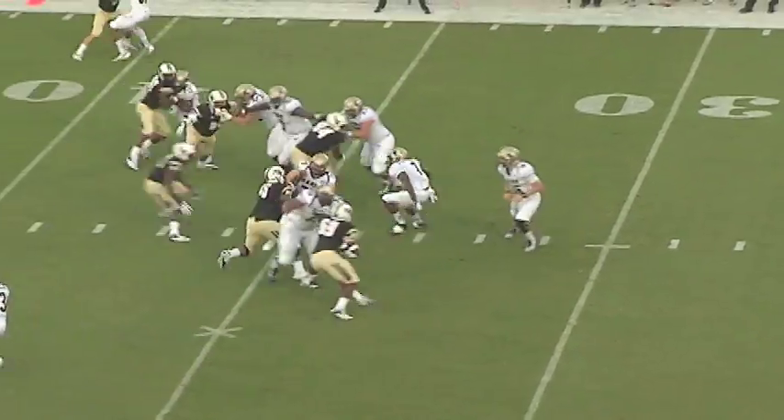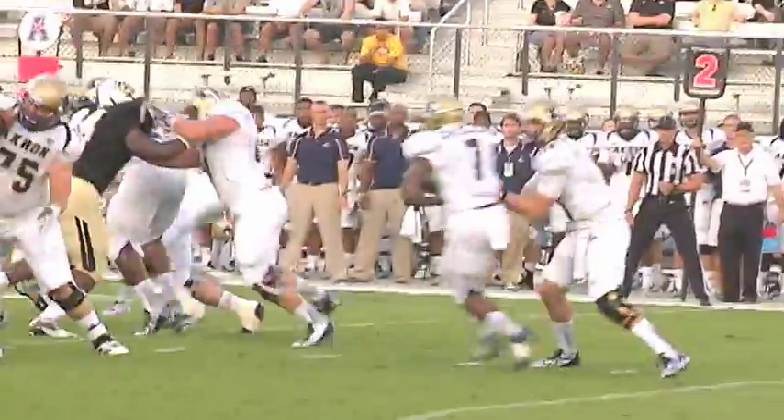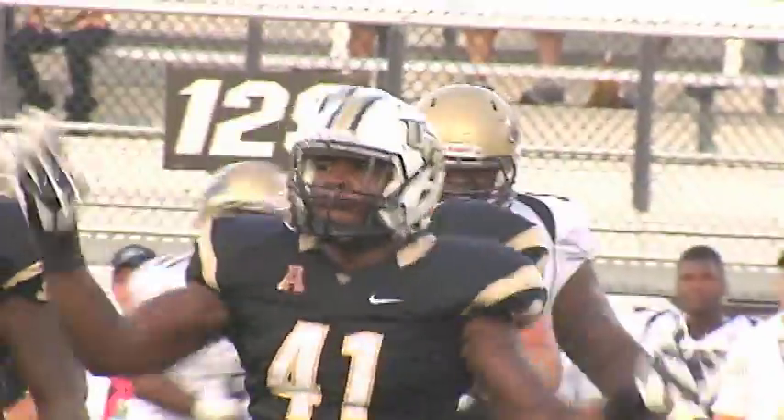Snap coming to the 36. Here's a handoff. Chisholm hit at the line of scrimmage and dropped for a loss. That's Terrence Plum in the middle, linebacker coming in to make the hit. A tackle for a loss. It'll be second and eight for Akron.